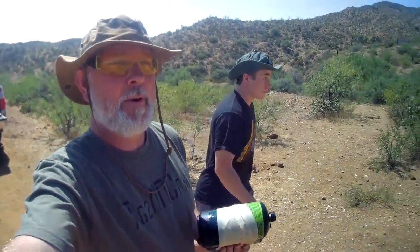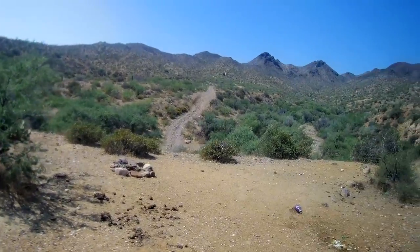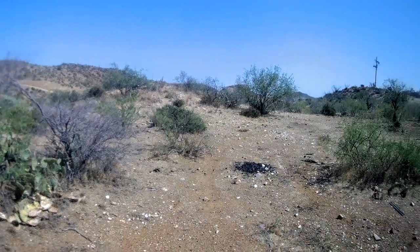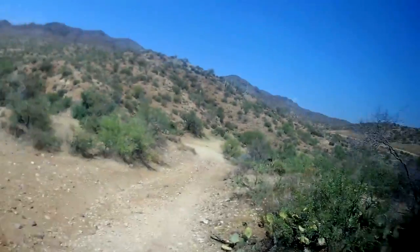As we're taking the propane tanks downrange, just thought I'd show you — this is our third range out here in the Arizona desert. Another great place to do some shooting.